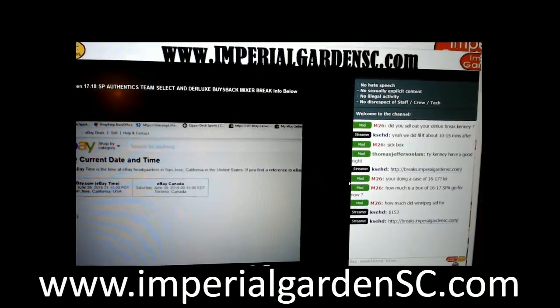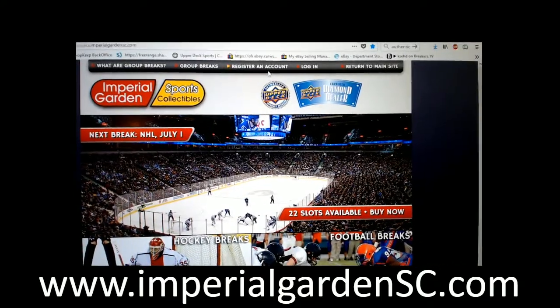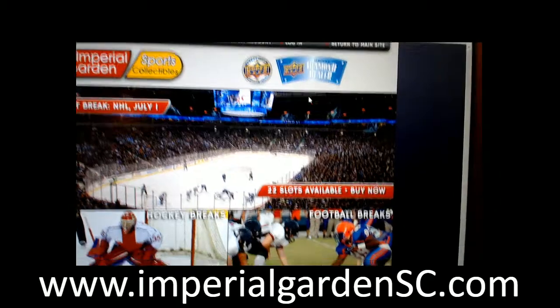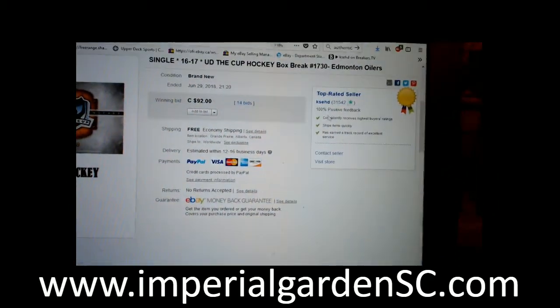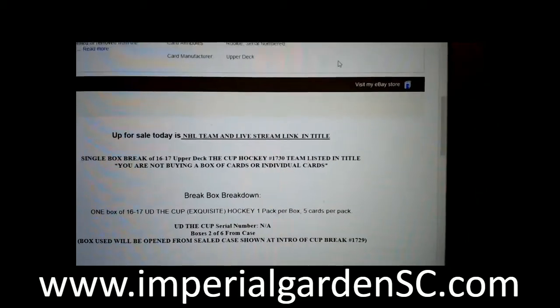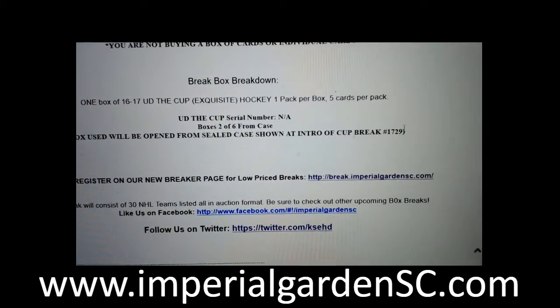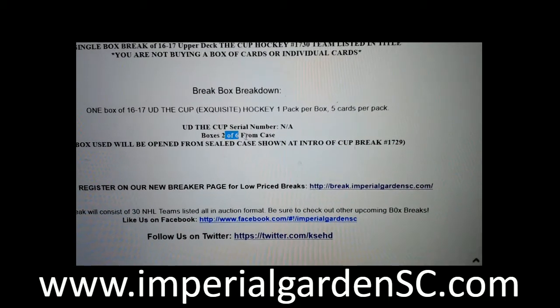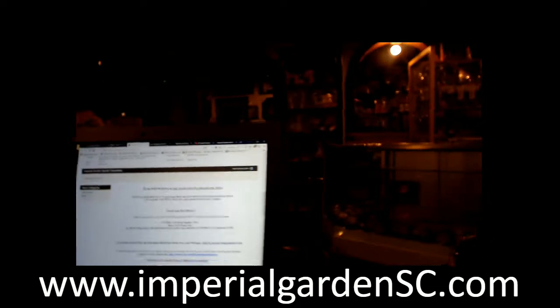We are live on Breakers, live on YouTube. And that's what we got scheduled in the queue there. Break 1730 — this is box number 2 of 6 from our break, box 2 of 6 from the case, for anyone who was in last night's break. Break 1729 posted below.